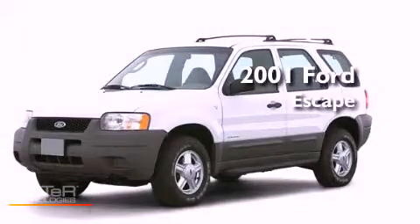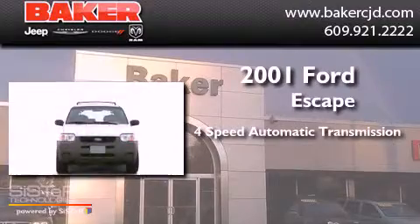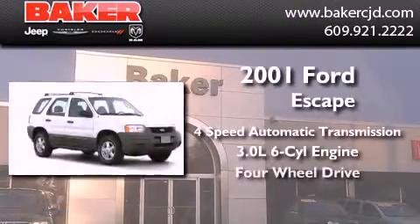This is a 2001 Ford Escape. This crossover has an automatic transmission, a six-cylinder engine, and four-wheel drive.